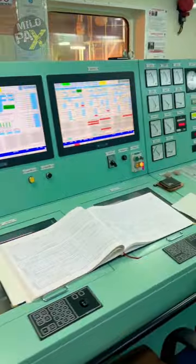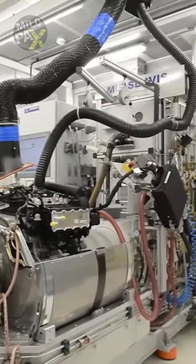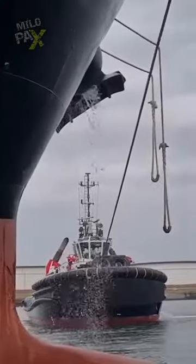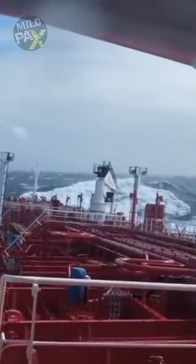Navigation equipment is meticulously tested, and a vital blackout test is performed. These exhaustive tests ensure that ships are prepared for real-life operations, guaranteeing their safety, reliability, and performance in the challenging open sea.